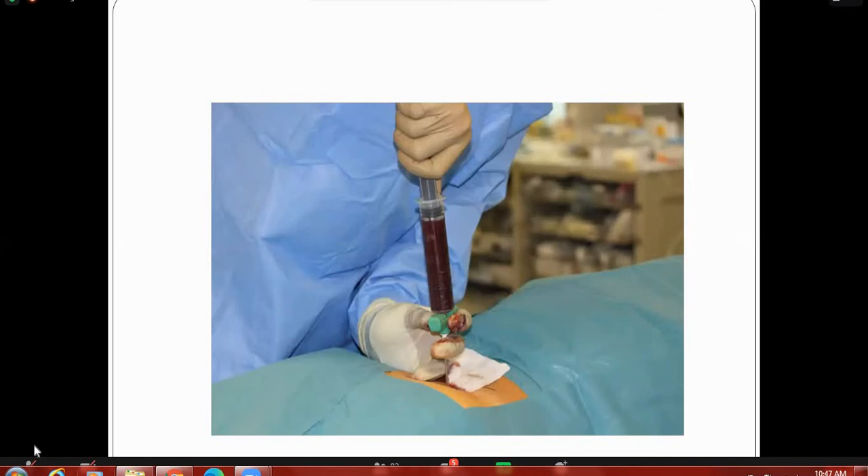We have discussed two procedures: stem cell collection from the peripheral vein, and bone marrow stem cell collection from the pelvis — the hip bone.